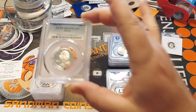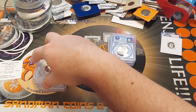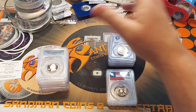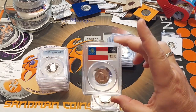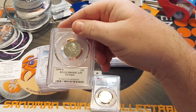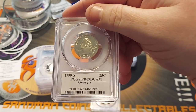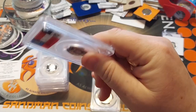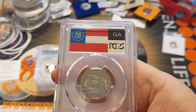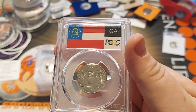A '95 S silver proof quarter. That's a good thing about PCGS — they interlock with each other when you stack them. I did get a proof Georgia 1999 S state quarter. I grew up in Georgia, even though I live in Florida. Which, here soon, I will be moving back to Georgia in the next 10 years or so.